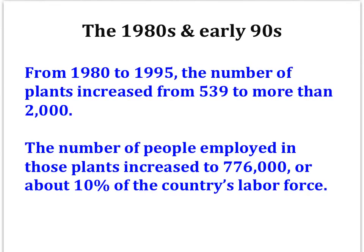The maquiladora sector grew quickly in the 1980s and early 90s. From 1980 to 1995, the number of maquiladora plants increased from 539 to more than 2,000. The number of people employed in those plants went to 776,000, or 10% of the country's labor force. Miriam Louie notes that in 1985, maquiladoras overtook tourism as the largest source of foreign exchange, and that in 1996, it was the second largest industry behind oil.